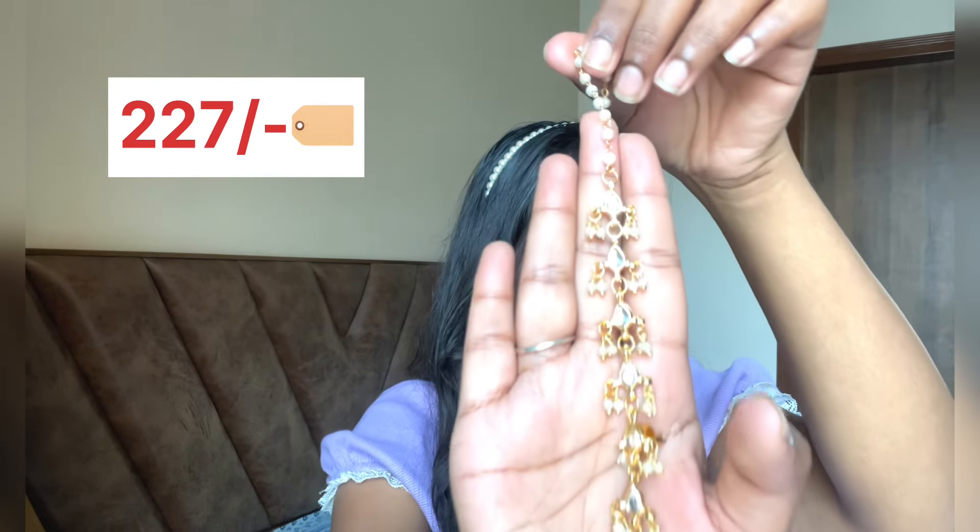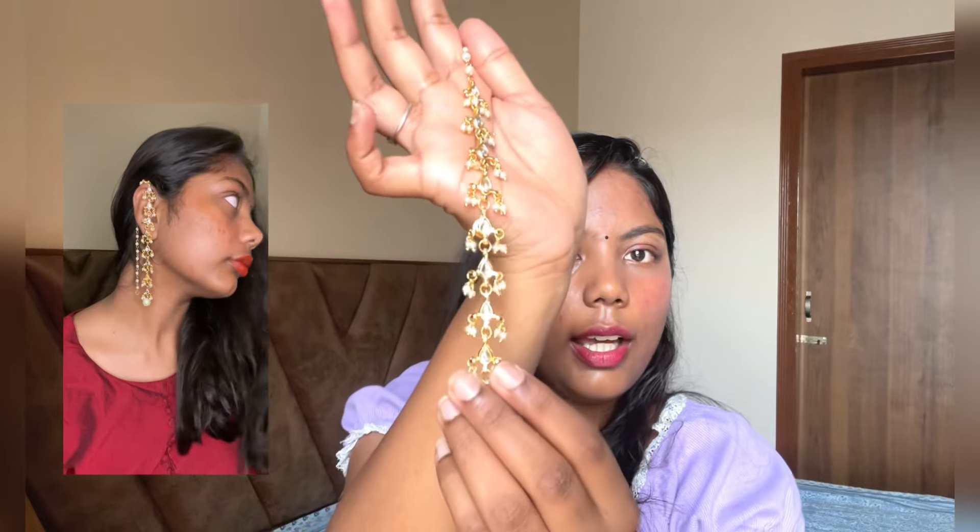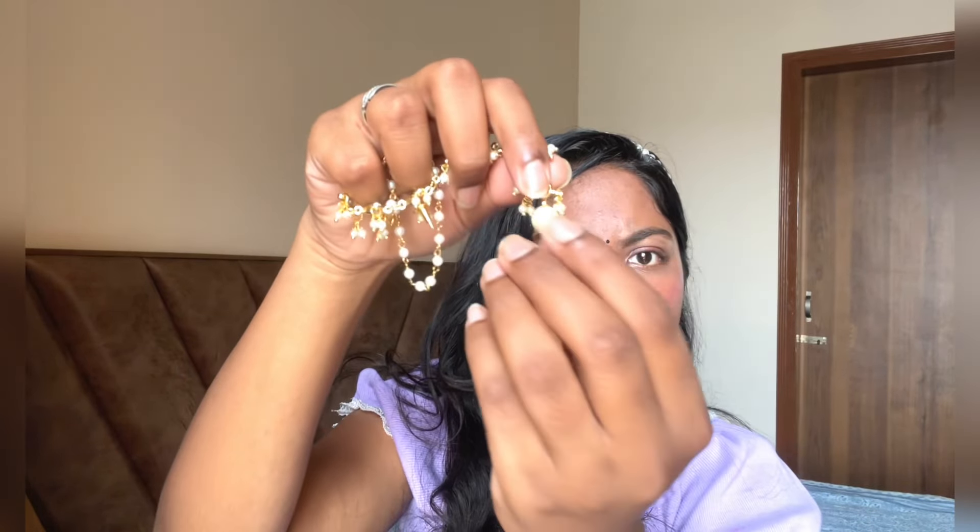Up next we have beautiful jhumkas — Hiramandi-inspired jewelry you can say. These kundan jhumkas look so good and are a little unique compared to other Indian jewelry. In case you're looking for unique ethnic wear, you can definitely consider these earrings. Quality is so good and they're around 150 rupees. Imagine wearing a sari with these earrings — that will be so good. They come with a little pearl at the end — so pretty.